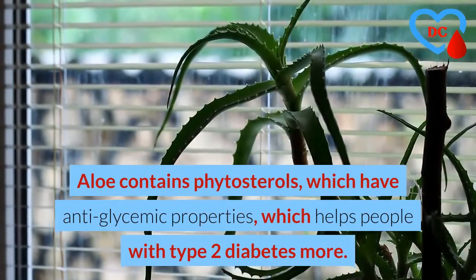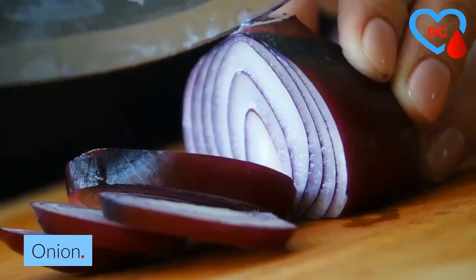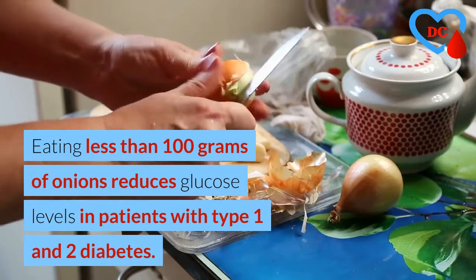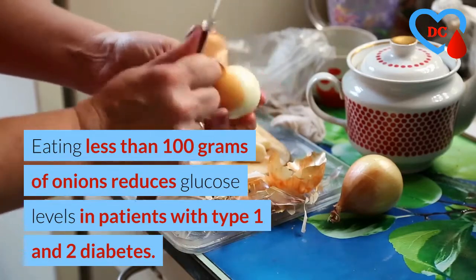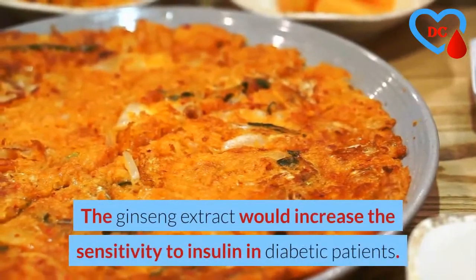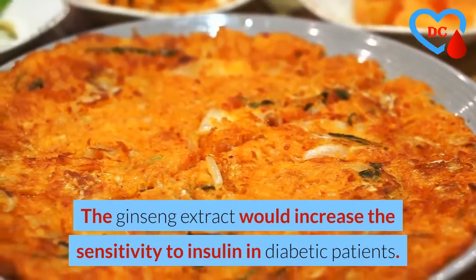Onion: eating less than 100 grams of onions reduces glucose levels in patients with type 1 and type 2 diabetes. Ginseng: ginseng extract would increase the sensitivity to insulin in diabetic patients, helping the diabetic take better advantage of insulin.